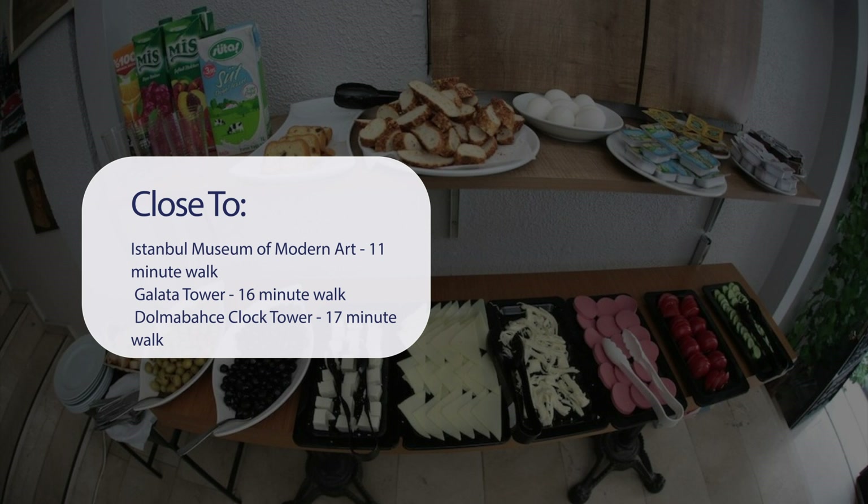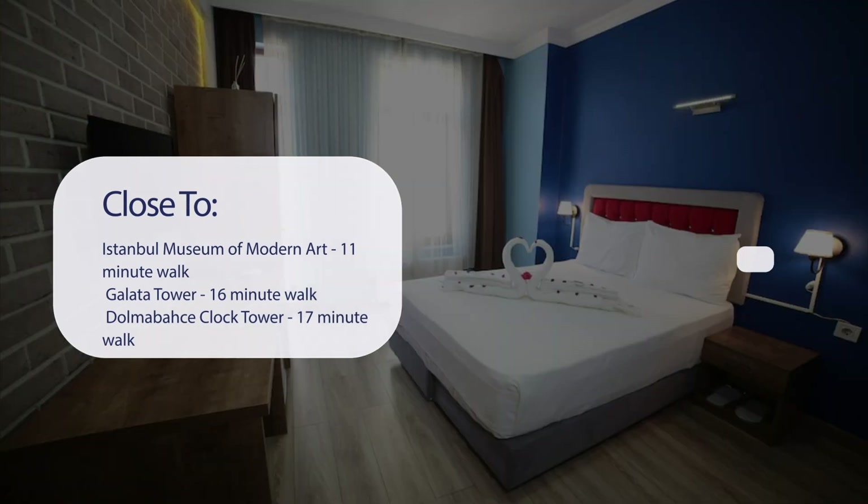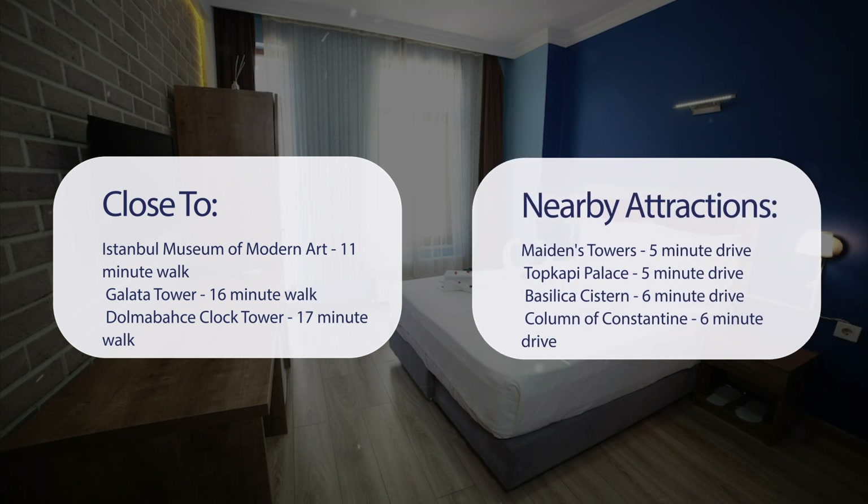It's pretty close to the Istanbul Museum of Modern Art — an 11-minute walk — Galata Tower, a 16-minute walk, Dolmabahce Clock Tower, a 17-minute walk, and Dolmabahce Palace, a 20-minute walk.